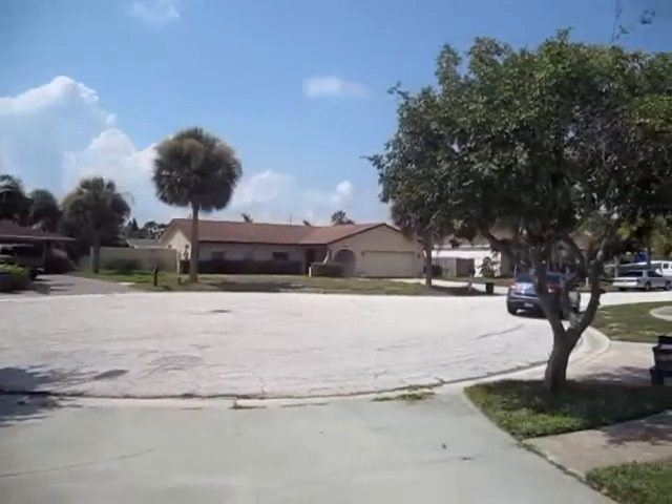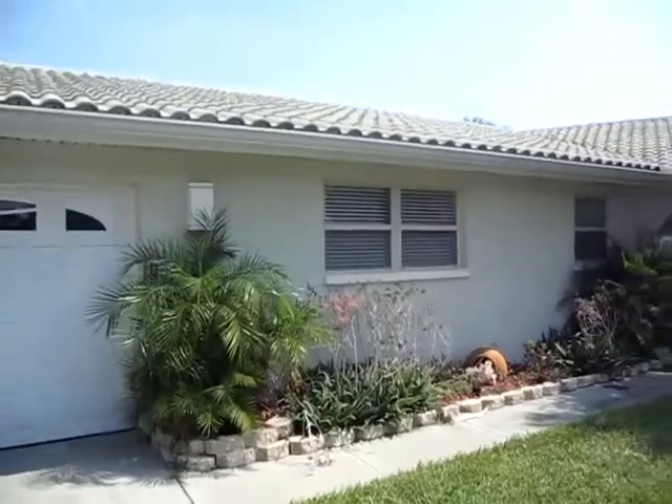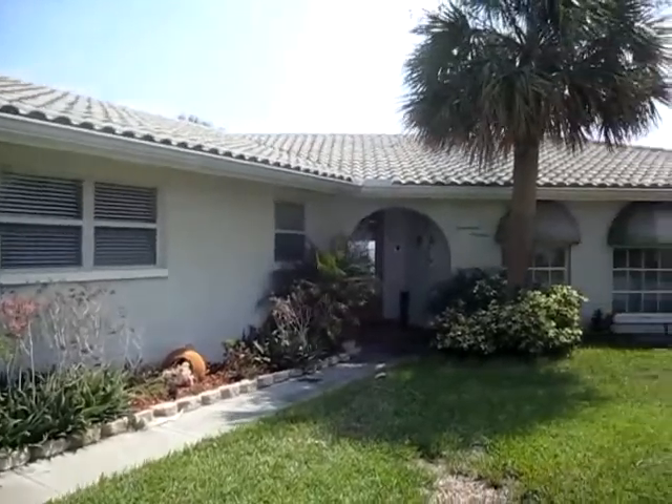Going into the front of the home, going over here at the front of the home.